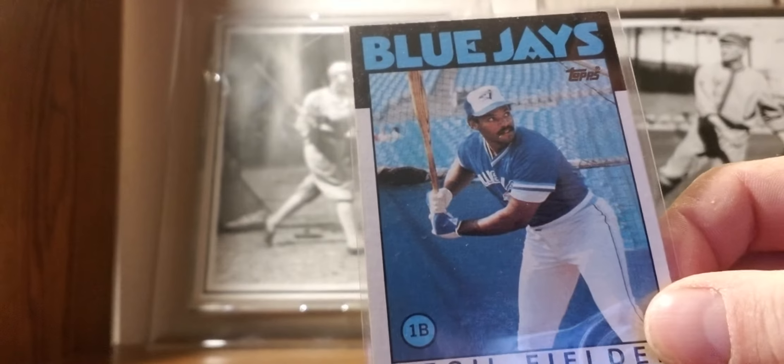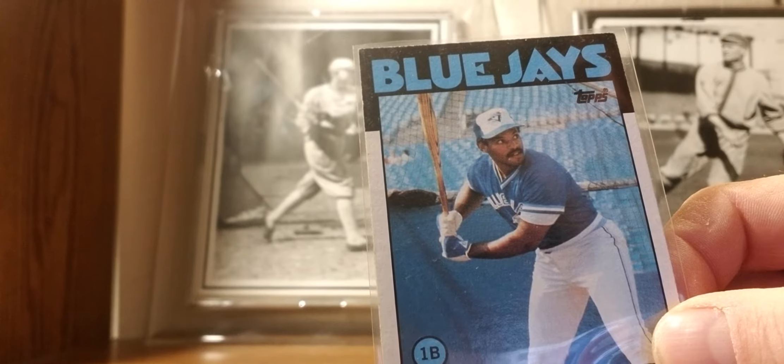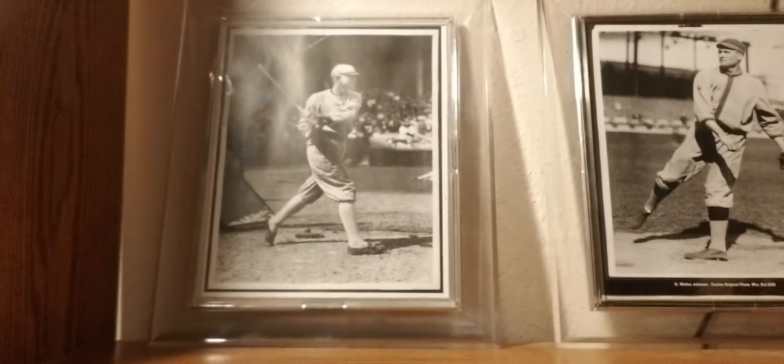1986 Topps: Cecil Fielder rookie card — Big Daddy. He was a 50-homer guy, the first to do it since George Foster in '77. Then all of a sudden the steroid guys came along. Always liked him as a Tiger.